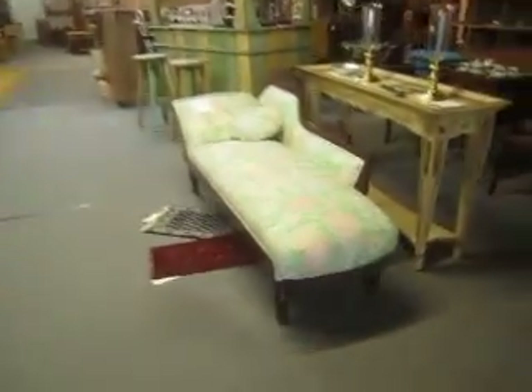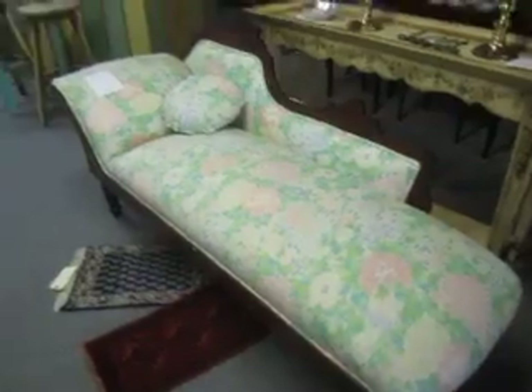Now over here, this is a lounge chair that we've had for a while but it's recently been marked down to $2.95 from $4.95.